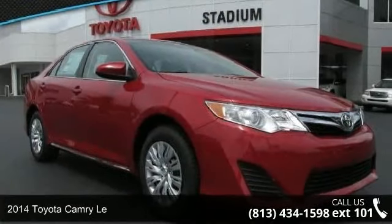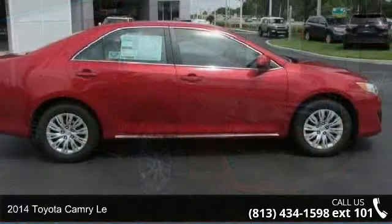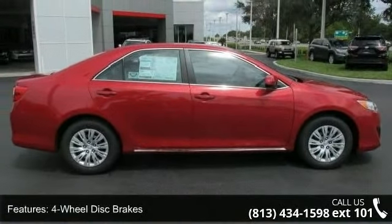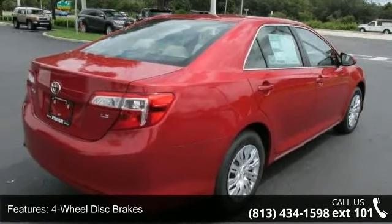Step into the 2014 Toyota Camry. This may be the set of wheels you've been looking for. Some of the top features included with this vehicle are four-wheel disc brakes, AC, ABS, and adjustable steering wheel.